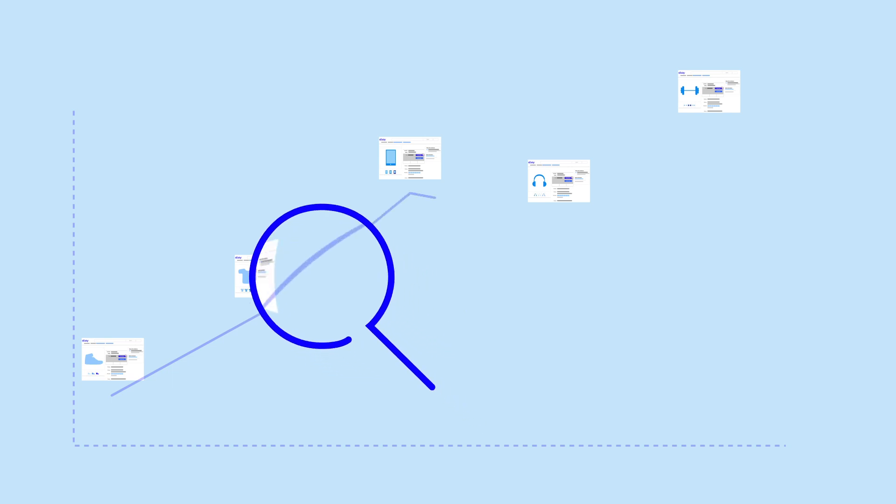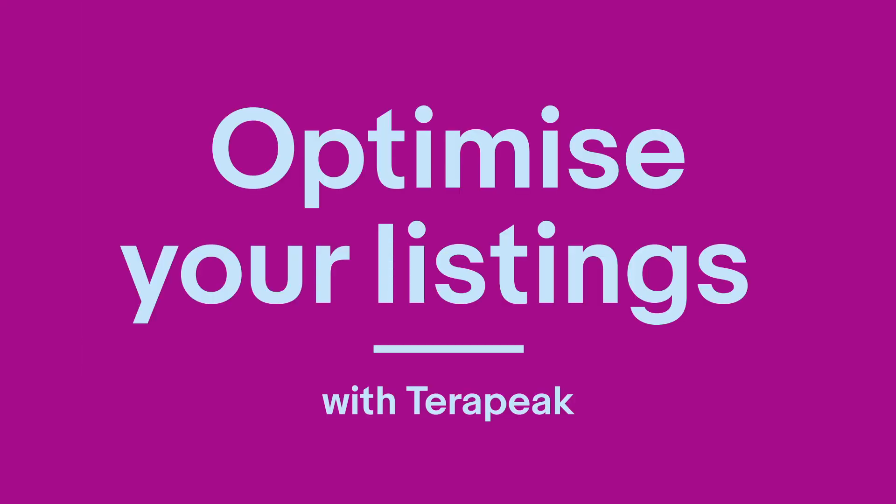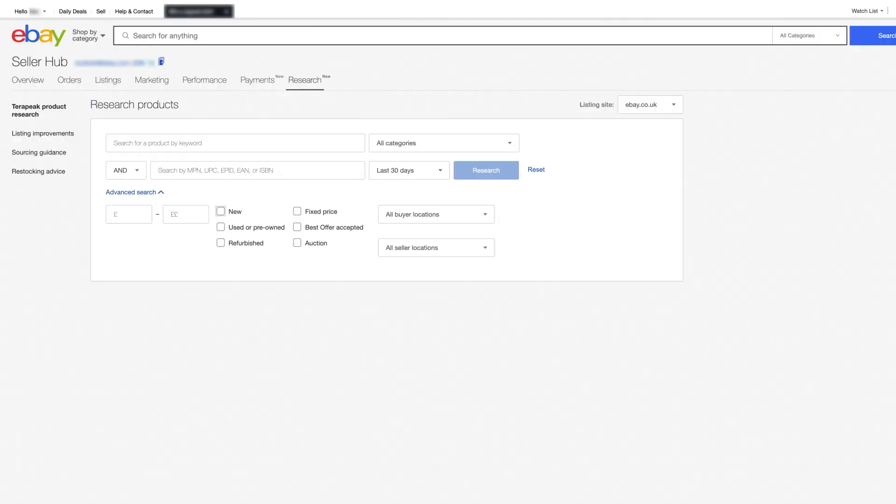To sell successfully on eBay, your listing should stand out. But what does the perfect listing look like? Terapeak is eBay's unique business insights tool that can help you create that ideal listing. Keep watching for an overview of how Terapeak can support your listing creation.